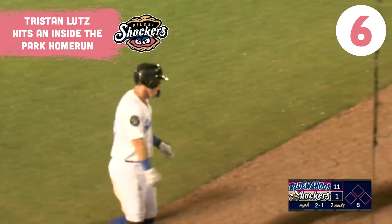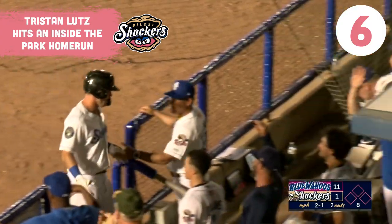But Victor Mesa Jr. is down in a heap on the warning track in right center.